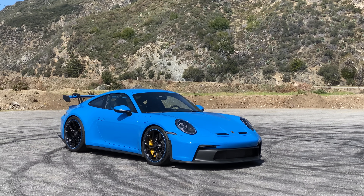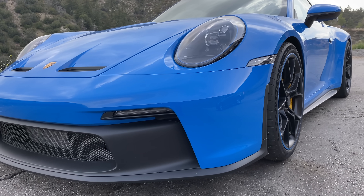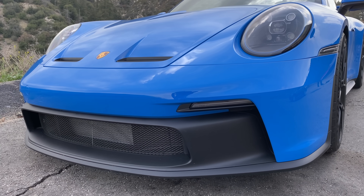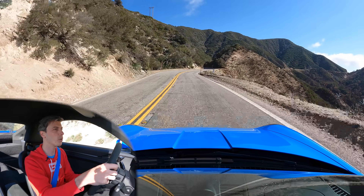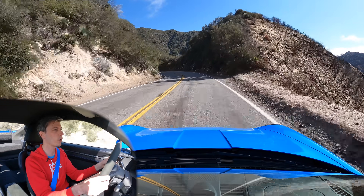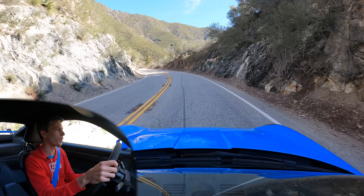This GT3 is a larger car — it's about 1.9 inches wider than the previous GT3, so it's bigger. You'd think that means it weighs more, but it's actually only 11 pounds heavier than the previous generation, whether you go with the manual or the dual-clutch.